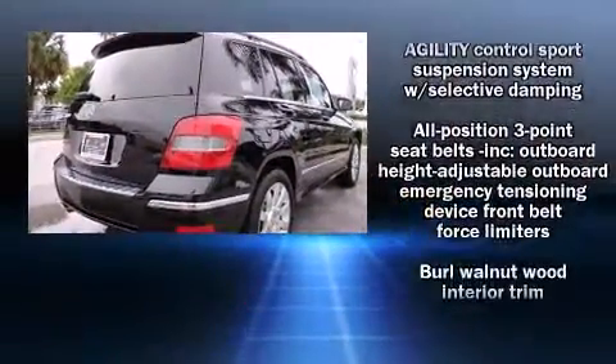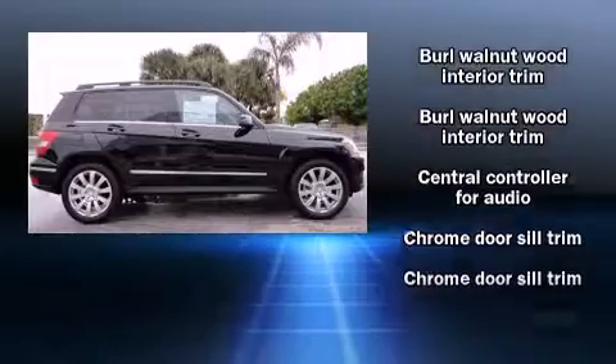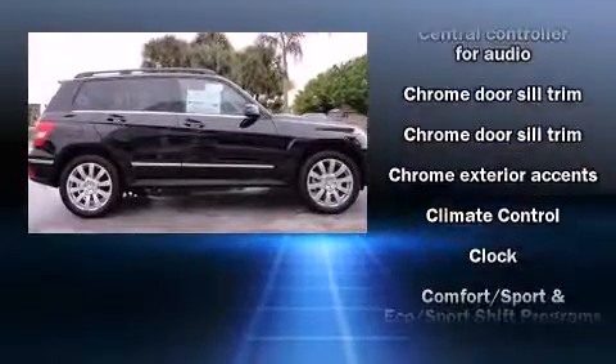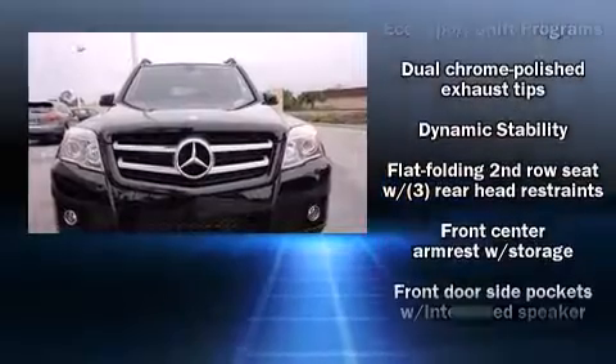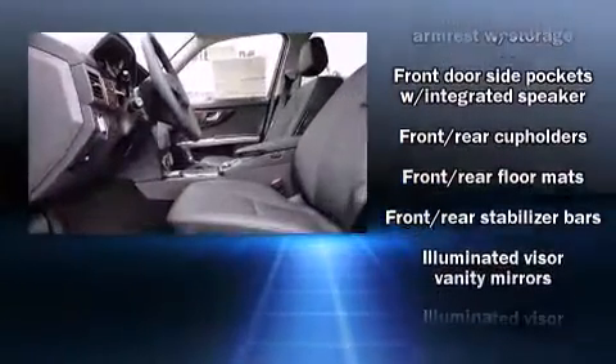Mercedes-Benz infused the interior with top-shelf amenities such as a rear window wiper, a tachometer, adjustable headrests in all seating positions, a leather steering wheel, remote keyless entry, and power front seats.